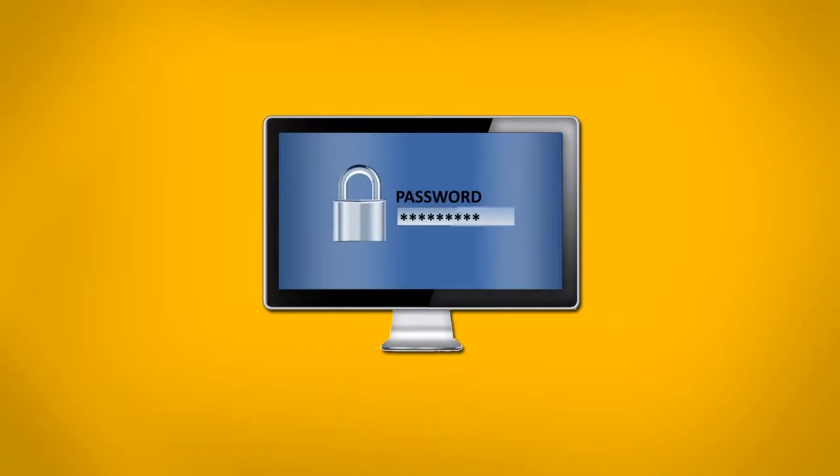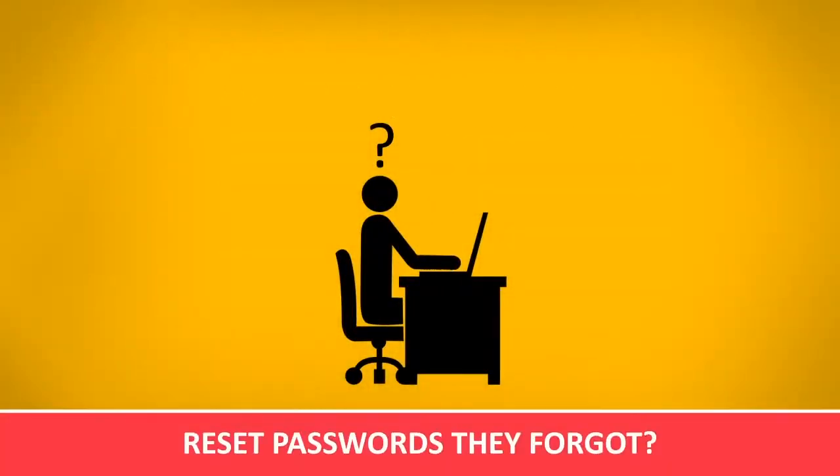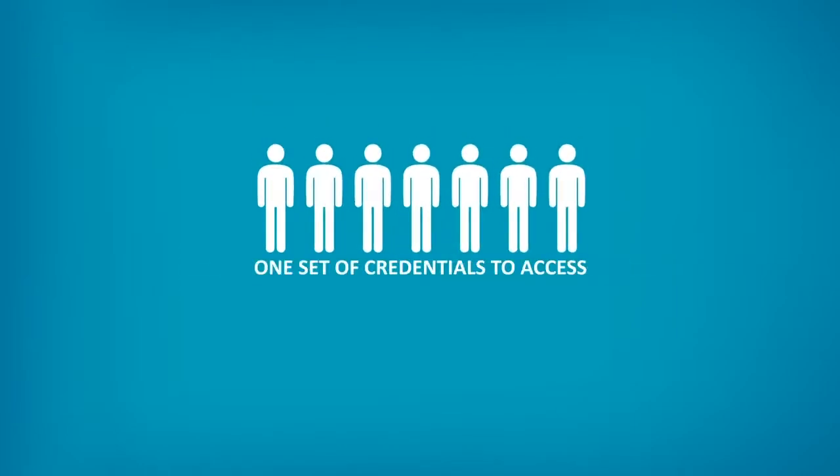How many passwords do your users have to remember? How many do they have to type and retype every day? And how many times have they submitted help desk tickets to reset passwords they forgot? What if your users only had to remember one set of credentials to access all of your applications?